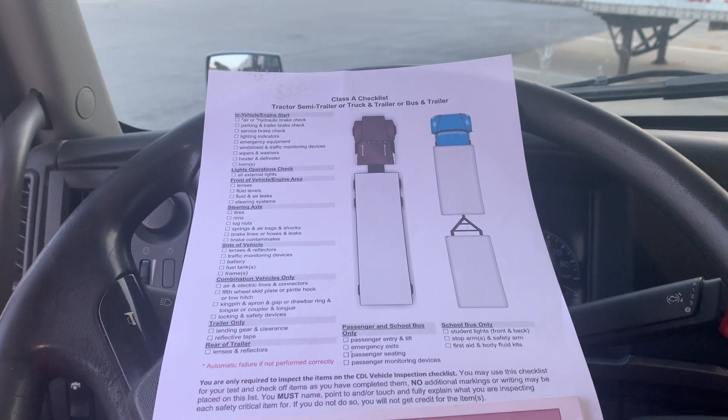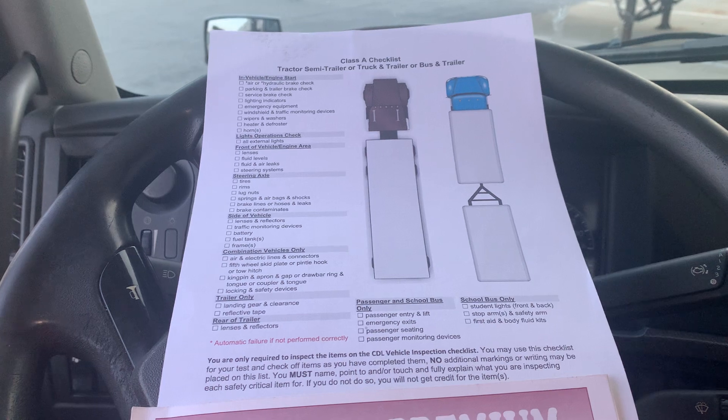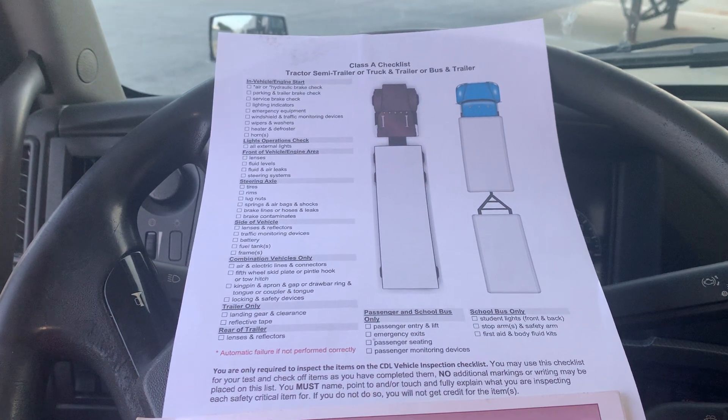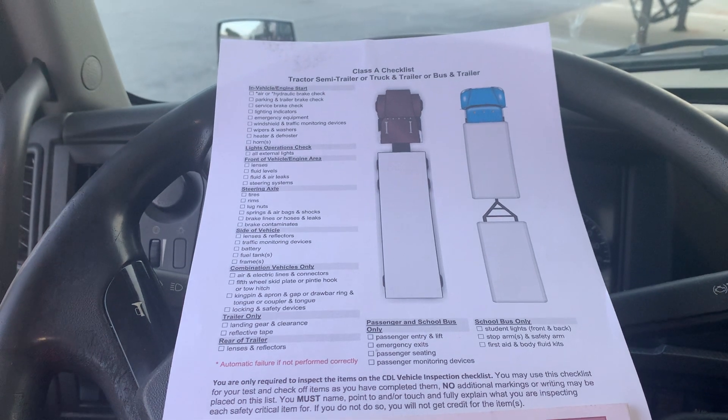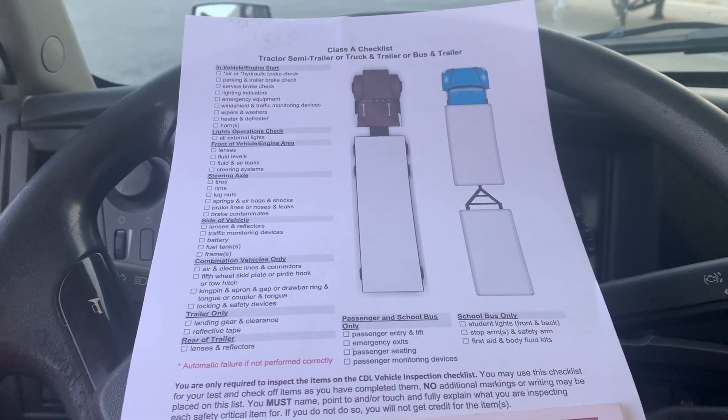In 2023 and 2024, all states are just about ready to implement the new modernization pre-trip inspection. It's a safety inspection of all critical safety items.